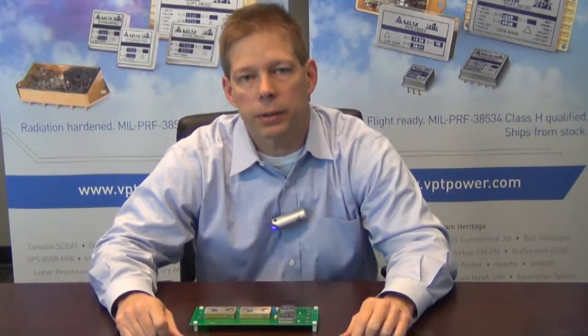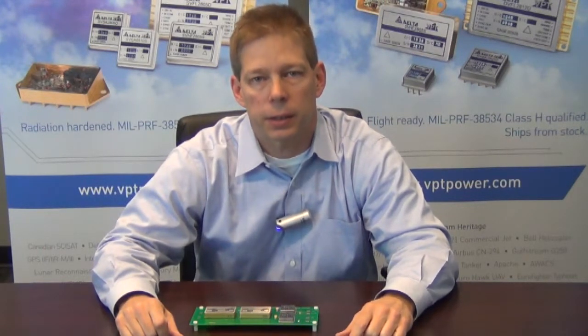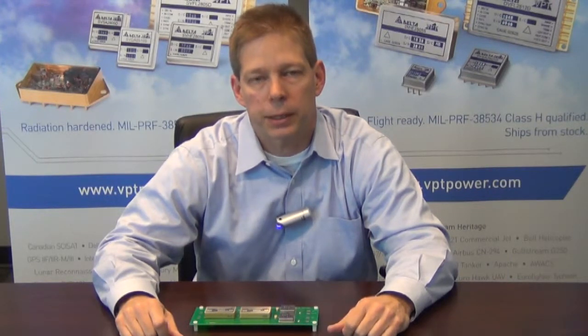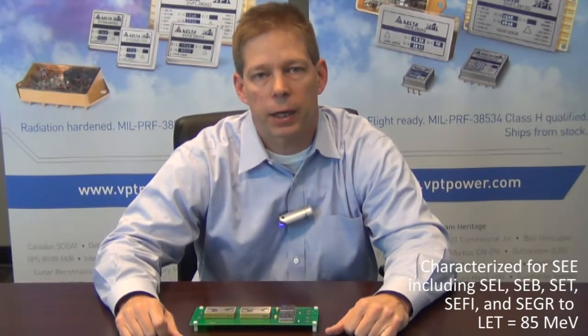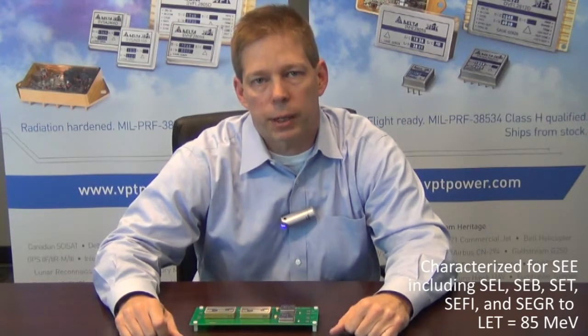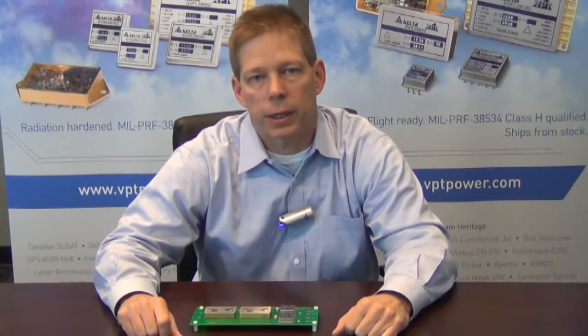The SVR series of DC-DC converters, both isolated and non-isolated, are designed to withstand total ionizing dose radiation environments up to 100 kilorads with ELDRS considered for all of the linear bipolar and bi-CMOS ICs, as well as single event effects for non-destructive events, including latch-up, single event burnout, and single event gate rupture up to an LET level of 85 MeV centimeters squared per milligram. This includes sufficient range for worst-case testing of the power MOSFETs and the devices.